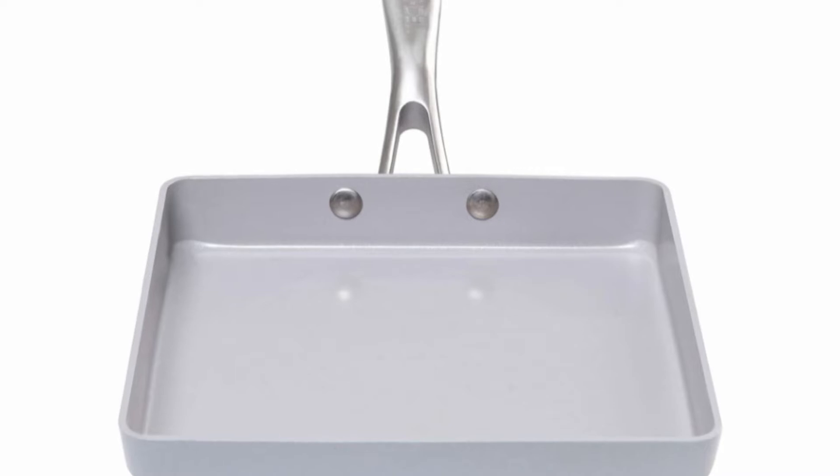Overall, this pan is dishwasher and oven safe. It is a reliable Korean pan with outstanding performances.